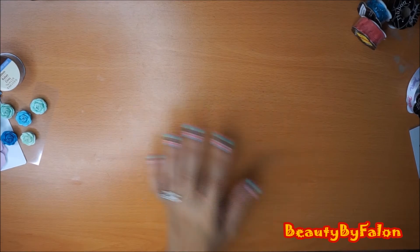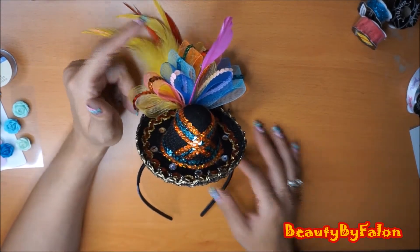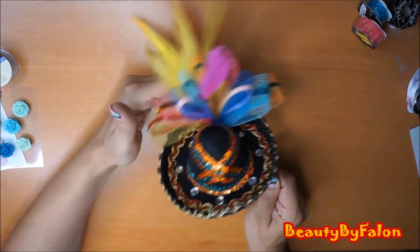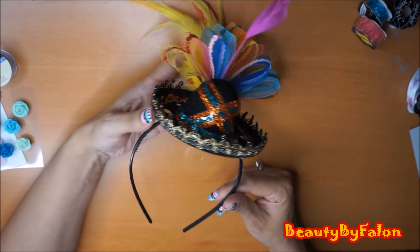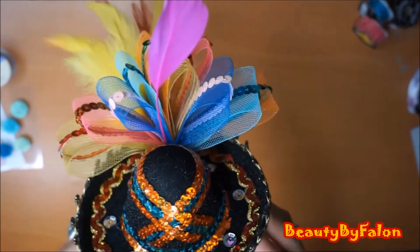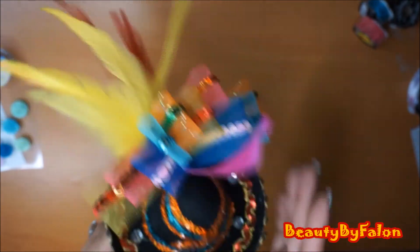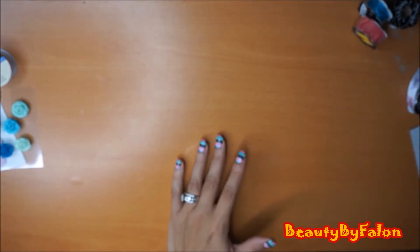The next thing - I went to look for their Cinco de Mayo stuff because my daughter's birthday was on Cinco de Mayo. So I picked up this really pretty hat - it's a little headband with a little sombrero on it. So cute - it has little gems and sequins on it. I absolutely loved it.